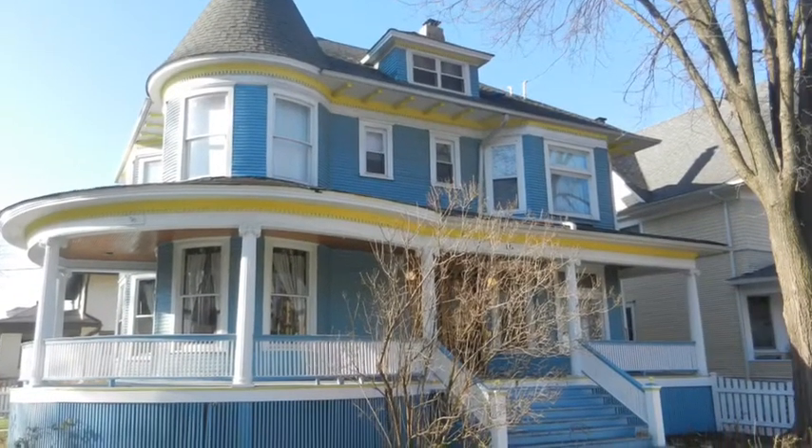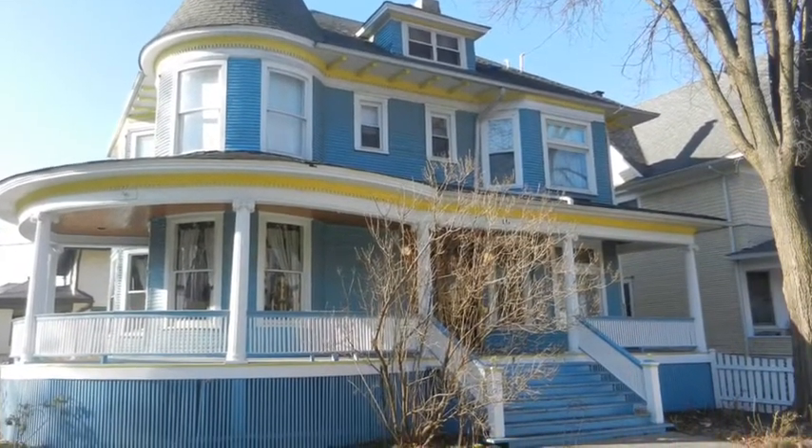Welcome to 131 South Ridgeland Avenue located in Oak Park's Historic District. This beautiful Victorian home was built in 1889 and includes four bedrooms, two and a half baths.